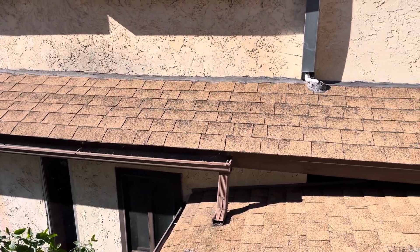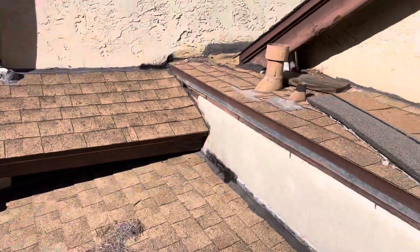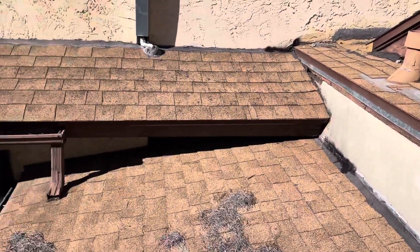This is Monty with Build Brothers here at 3626 Norris Drive in La Mesa, doing a digital roof inspection for the homeowner who has reported two leaks.